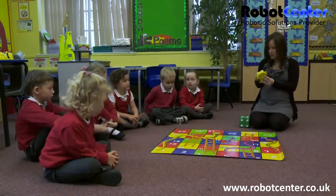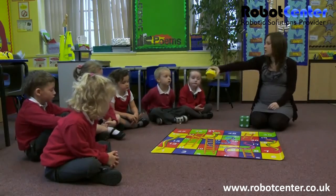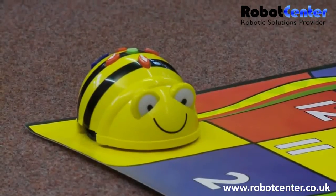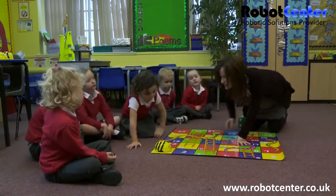So I'm going to start BeBot on number one. Can you pop him on number one, please, Charlie? Yes. So he's on number one, and we're going to play Snakes and Ladders.